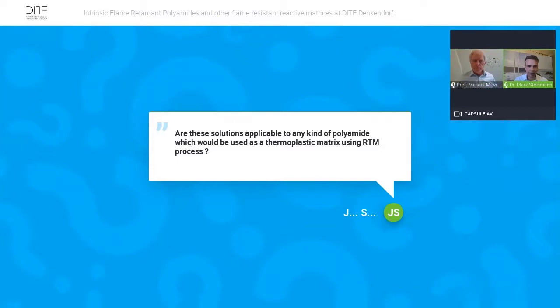Regarding using a thermoplastic matrix in an RTM process: we are trying this at the moment and have some initial results. We think it should be possible because the material properties are quite the same, so we don't anticipate any problems with RTM. However, we have to differentiate — the modified caprolactam can be used in the RTM process, whereas for the standard polyamide, we use co-mingling.